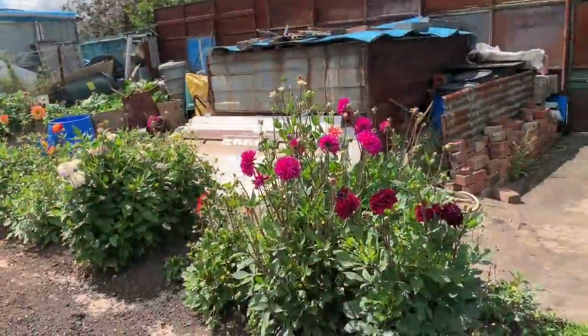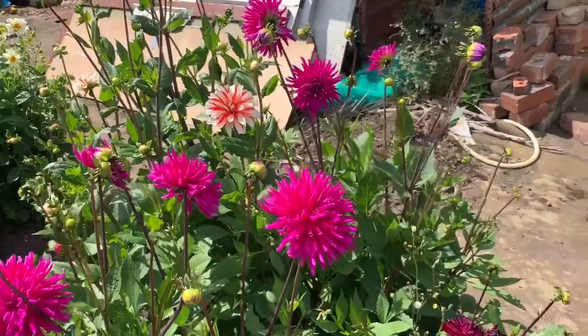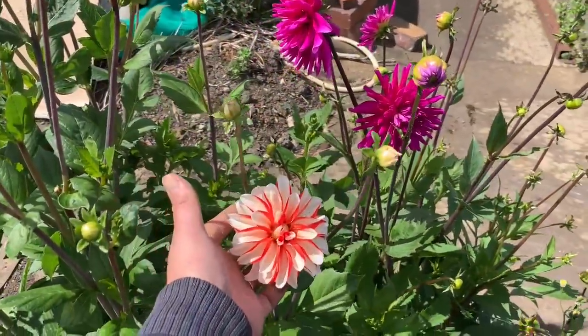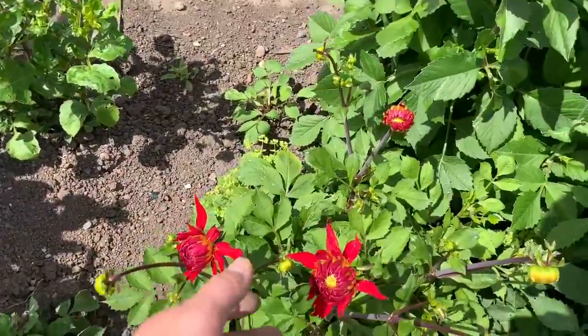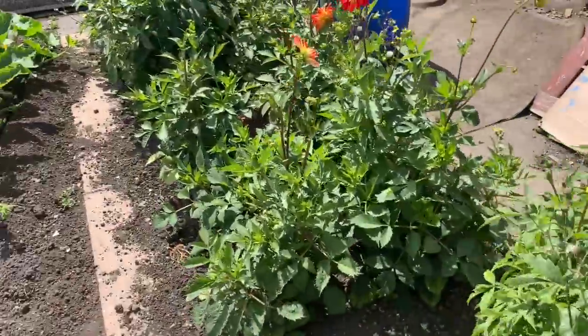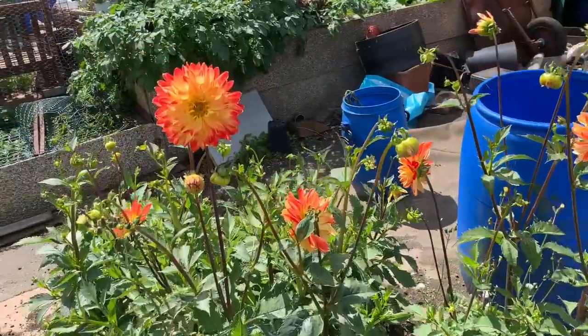A couple of different varieties here - more cut flowers. Hopefully I'll get some longer stems this time around. It'll be a bonnie one when it comes open. I've put these in from last year and left them in - once again it's my favorite colors.